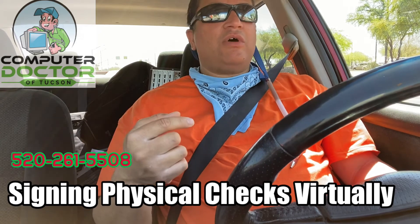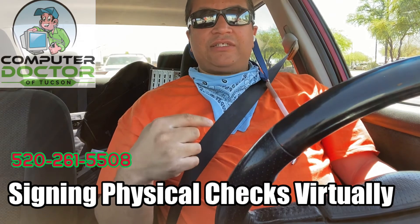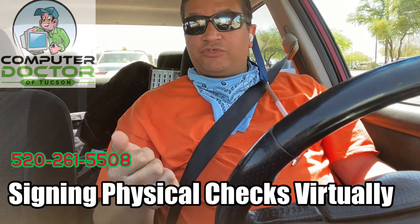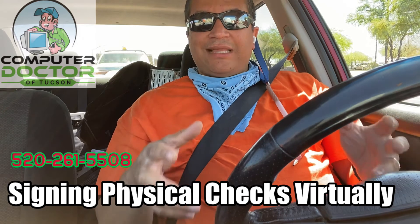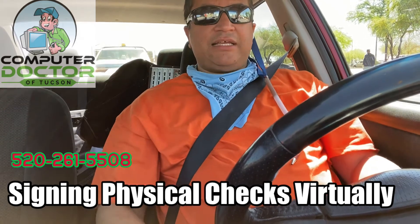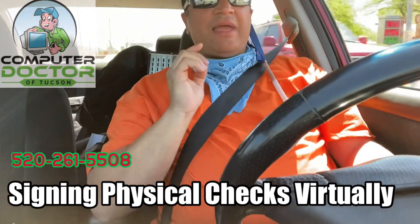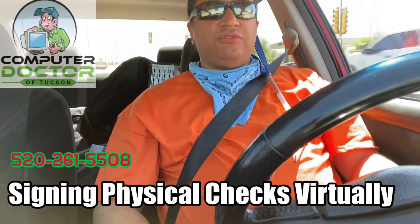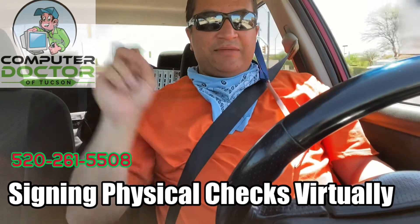Well, it can be in some respects, but this is what kind of prompted this video. My father gave me a phone call yesterday, last night. We were on the phone for a little while, and he's actually an accountant in New York City, and he's been working virtually. The company that he works for still likes to send out checks. So, as the accountant and bookkeeper, he generates the check on his computer, but he has to somehow send the check to someone on the board so that they can physically sign it and then mail it out.